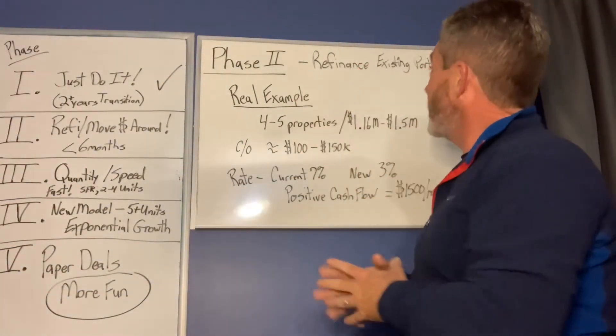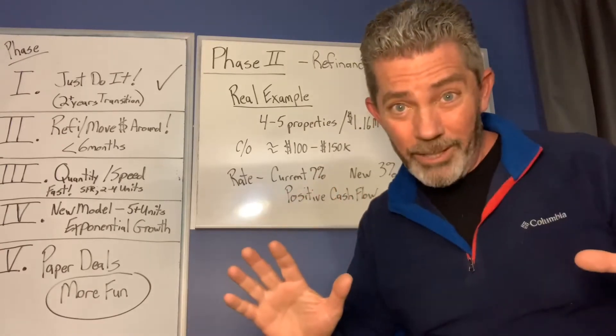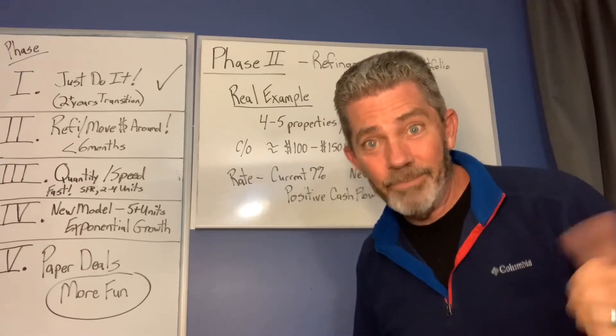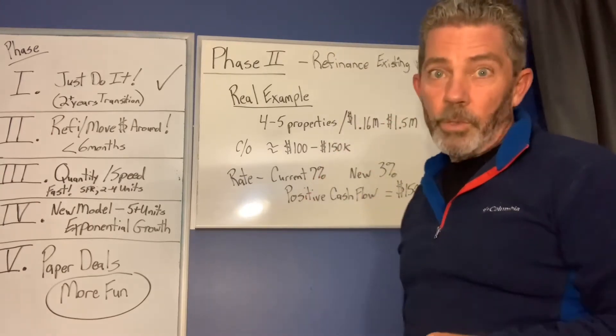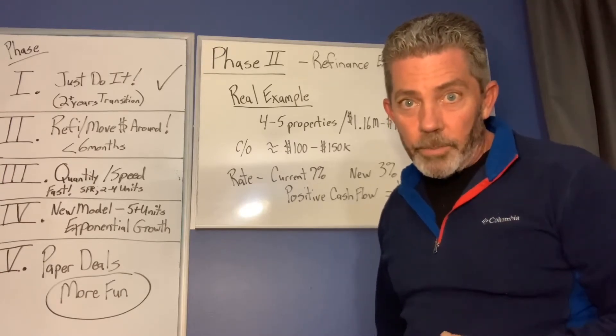Phase 2: refinance existing portfolio. Before I go any further — portfolio? I have a portfolio? Just maybe three years ago I don't even know if I knew what a portfolio was. But being at this spot, I hope my gratitude comes through. I'm so grateful.